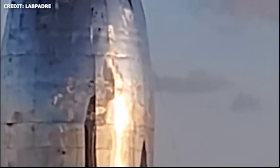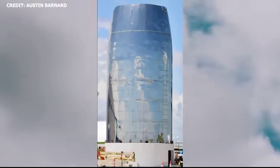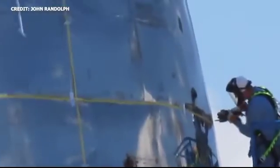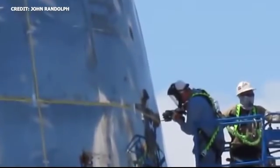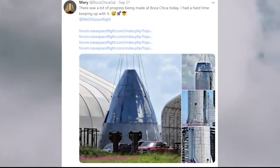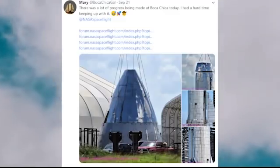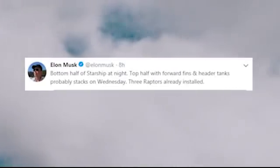The troublesome nose cone fairing has been replaced. In the previous video, I mentioned that a new ring was spotted and it was speculated that that ring would have been used as a replacement section for the tapered nose cone fairing. It now turns out that hypothesis was actually true. Over this past weekend, on September 22nd, we saw SpaceX remove the old tapered section. The nose cone was also welded to the new tapered section. According to Elon, the upper and lower sections of Starship Mark 1 will be attached Wednesday, September 25th, 2019.